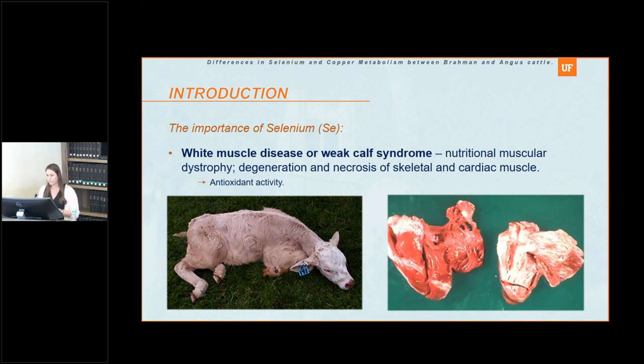One of the most common symptoms of selenium deficiency is white muscle disease, or the weak calf syndrome. When a calf has very low levels of selenium, we see white muscle disease — calves laying down, lacking vigor, unable to stand or nurse. It usually happens right after birth. The antioxidant levels are so low that there's a lot of tissue damage because free radicals are not removed from the tissue, leading to accumulation of calcium in the muscle, and if not treated, eventually death.